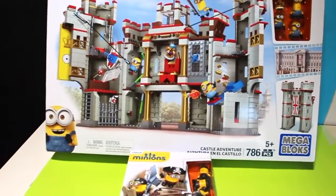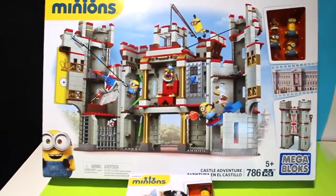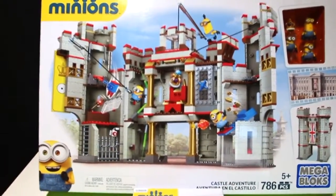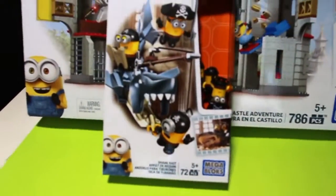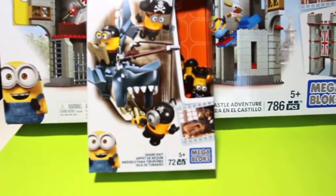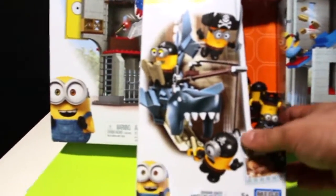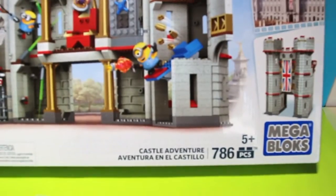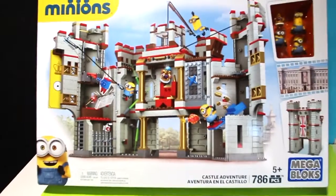Hey kids, welcome to another video! Check this out - we have the Minions Megablocks Adventure Castle, and not only that but we also have the Shark Minion. These are very cool pieces. The shark is a 72-piece box for ages five and up, and the castle adventure has 786 pieces. We're gonna unbox this and see what's inside.